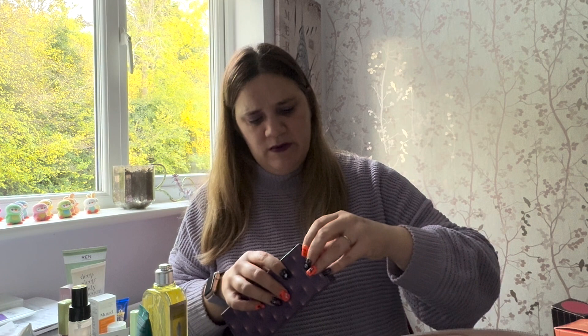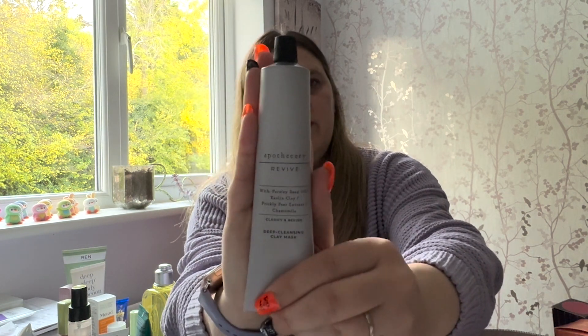Number twenty-three — 'enjoy a moment of clarity' — and it's a bottle of something. It's another one from the M&S Apothecary range: a Revive deep cleansing clay mask with parsley seed oil, kaolin clay, prickly pear extract, and chamomile. I haven't really tried many M&S beauty products before, so I can give this one a go — but my skin is very sensitive so I have to be really careful about what I put on it.